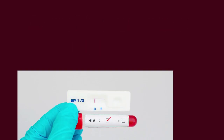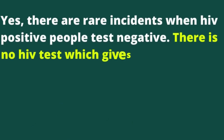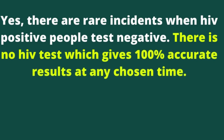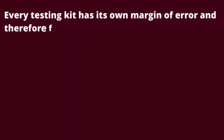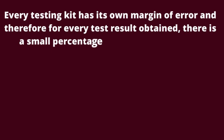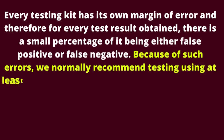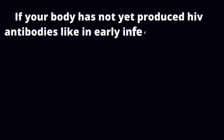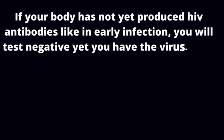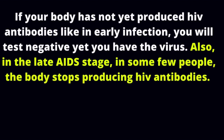Question 3: Can an HIV person test negative? Yes, there are rare incidents when HIV positive people test negative. No HIV test gives 100% accurate results at any chosen time. Every testing kit has its own margin of error, so there is a small percentage of any result being false positive or false negative. Because of such errors, we normally recommend testing using at least more than one or two testing kits. If your body has not yet produced HIV antibodies, as in early infection, you will test negative yet have the virus. Also, in the late AIDS stage, in some few people, the body stops producing HIV antibodies.